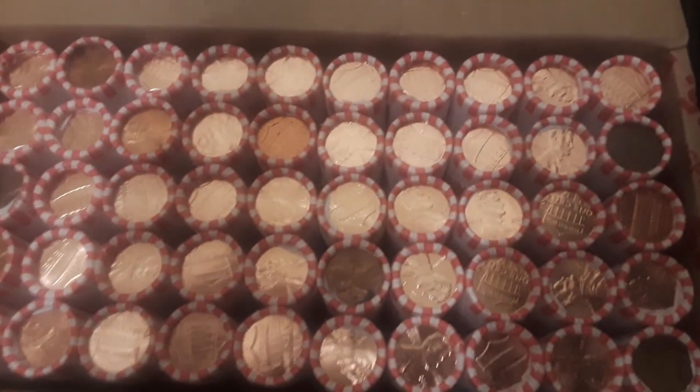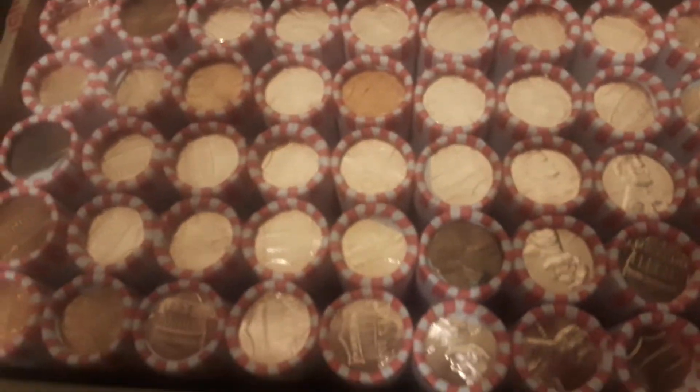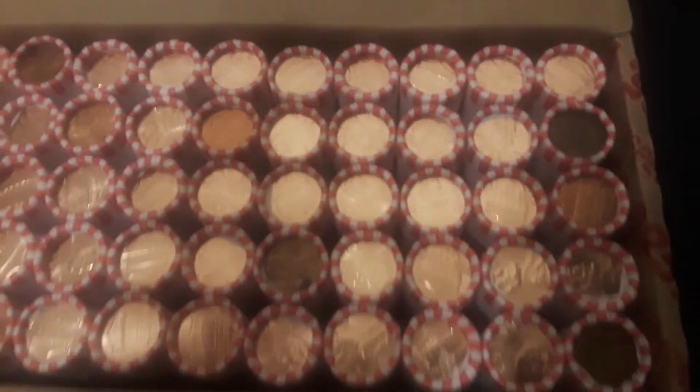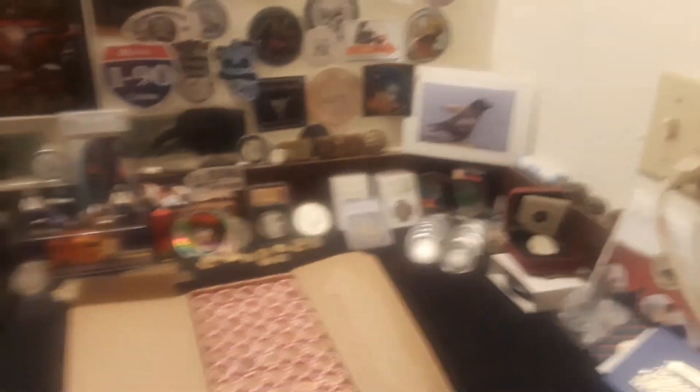Alright everybody, we're back. I wanted to show you this — this is one of the most interesting boxes I've seen. Normally when you see a bunch of brand new pennies like these 2021s, you don't see the darker rolls mixed in. So we're gonna take a look and see what we can find.